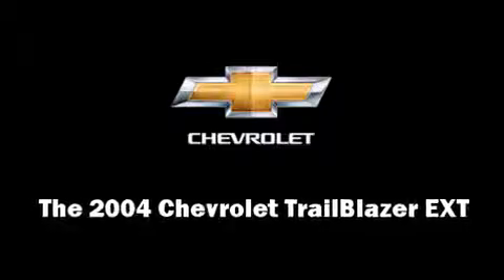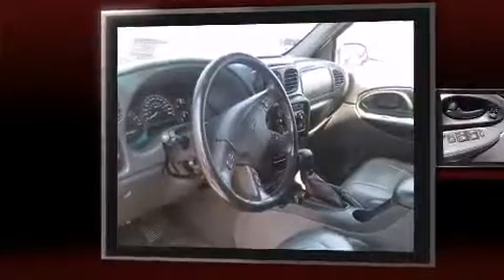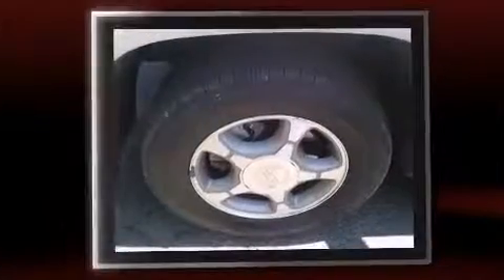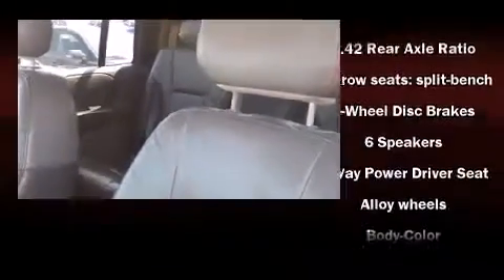You're going to love the 2004 Chevrolet Trailblazer EXT. Top features include front fog lights, front and rear cup holders, one-touch window functionality, a tachometer, a built-in garage door transmitter, a trailer hitch, and a split folding rear seat.